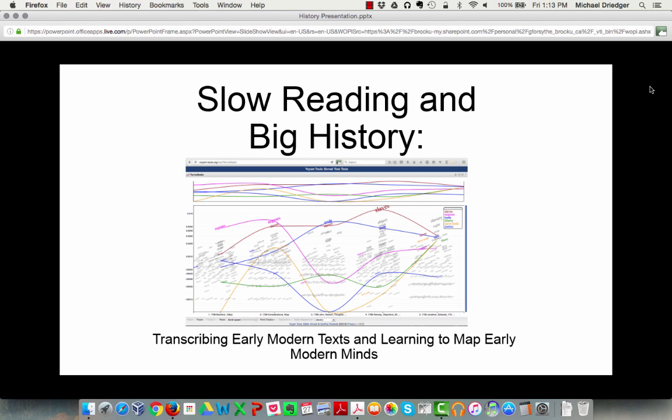This is the video presentation for Slow Reading and Big History: Transcribing Early Modern Texts and Learning to Map Early Modern Minds. This paper tackles the issues of finding ways to encourage students to read slowly and carefully while also developing digital skills. We explain the process we developed for teaching both slow reading through transcription and distant analysis through the use of Voyant Tools.